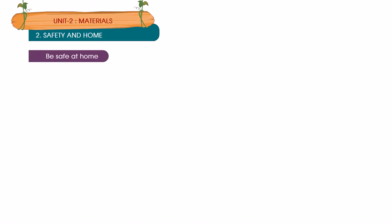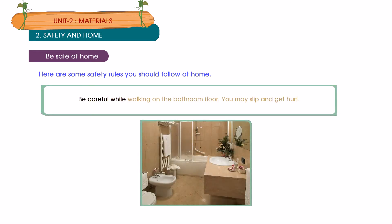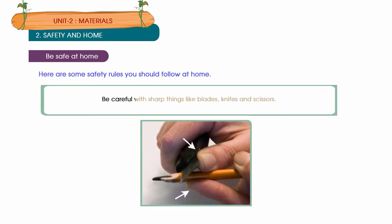Be safe at home. Here are some safety rules you should follow at home. Do not leave your toys, bags, and books lying on the floor — you may trip over them and get injured. Be careful while walking on the bathroom floor — you may slip and get hurt. Be careful with sharp things like blades, knives, and scissors.